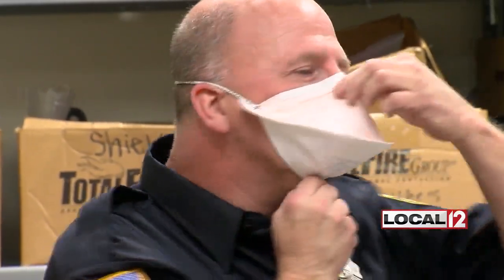Reporting in Springfield Township, Jenna Cisneros, Local 12 News. Morris is sewing about 35 masks an hour, and each mask costs them about eight cents.